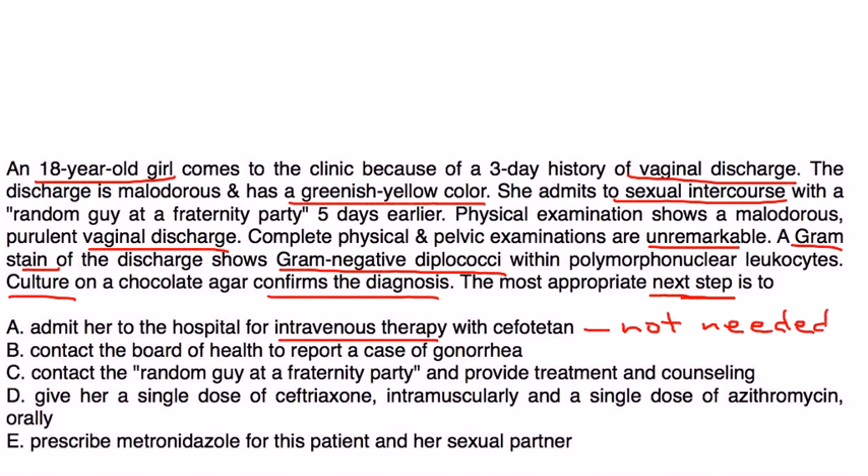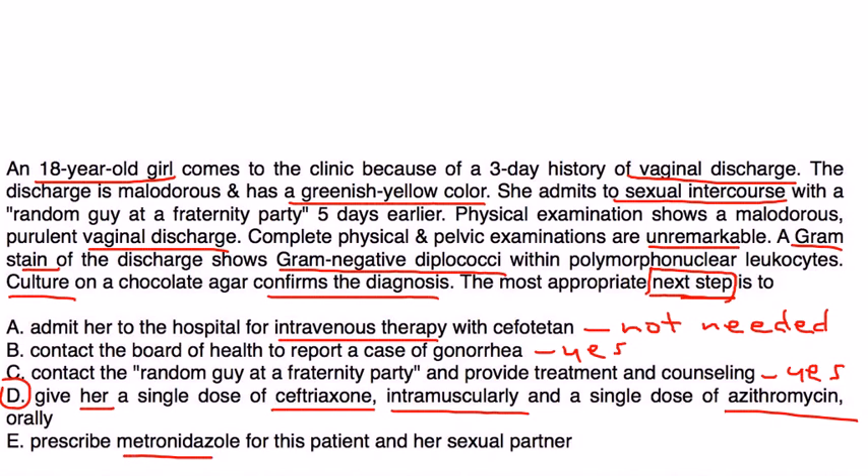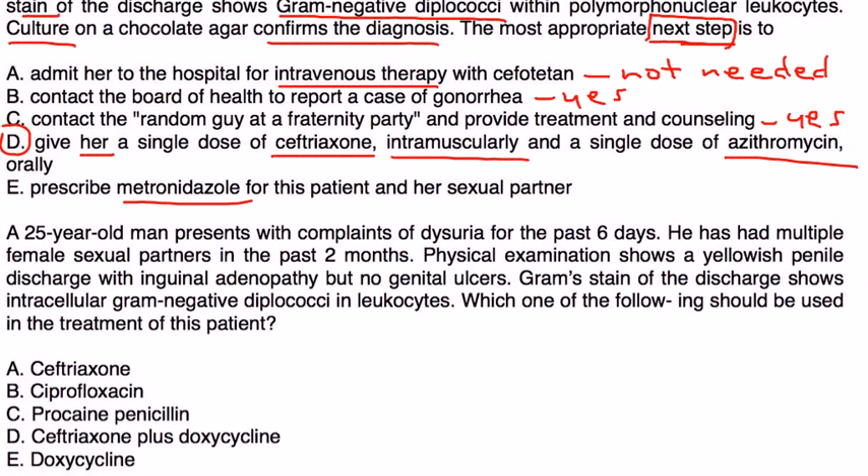IV admission might be appropriate if she had progressed to pelvic inflammatory disease with a febrile illness, but not here. Contacting the Board of Health is true but comes after treatment. Contacting the partner is also important, but the correct next step is choice D: give ceftriaxone IM plus a single dose of azithromycin to cover chlamydia due to common co-infection. Metronidazole is not appropriate for this condition.